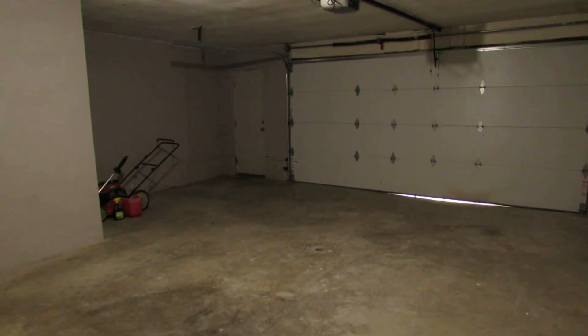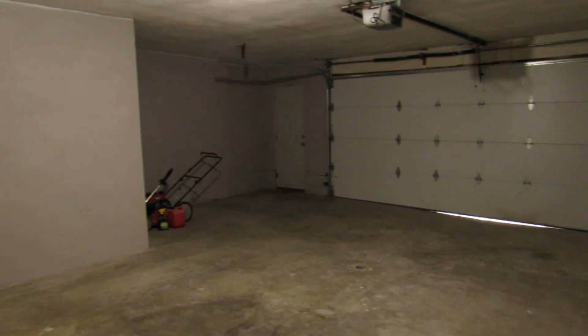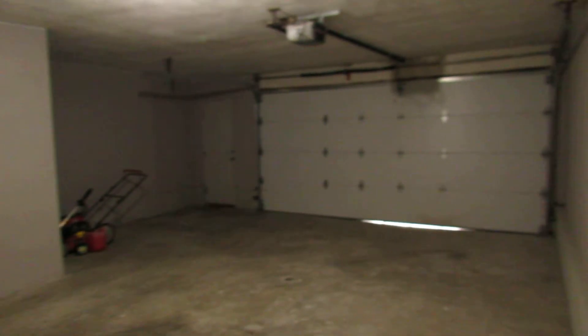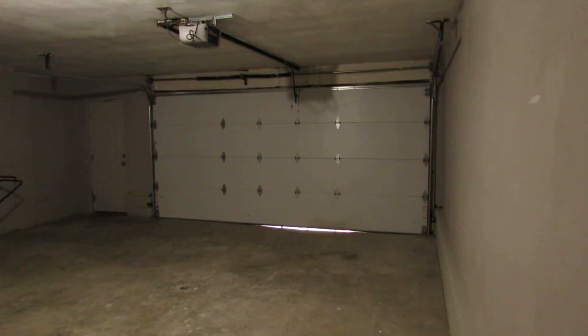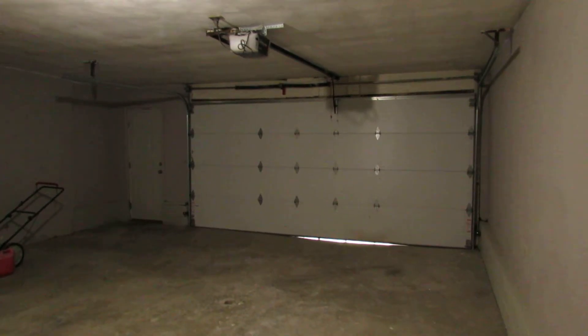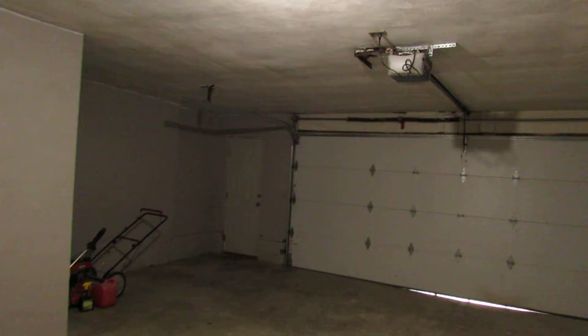Normally I don't show the insides of the garage, but look how big this one is. We have a huge section over here for storage, and this is deep — I think this is several feet longer than the standard garage. Insulated garage door, and a garage door opener as well.